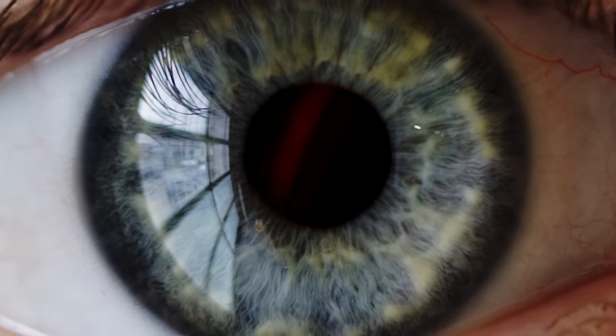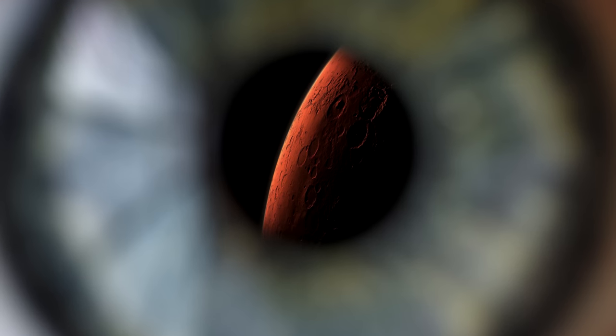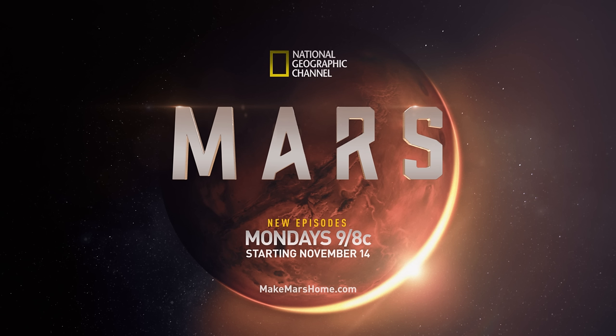Conquering our mental space is crucial for surviving in outer space. The journey to Mars starts with the planet behind your eyes. And as always, thanks for watching. Special thanks to National Geographic for sponsoring this episode and supporting Vsauce. Be sure to check out their global event series, Mars.